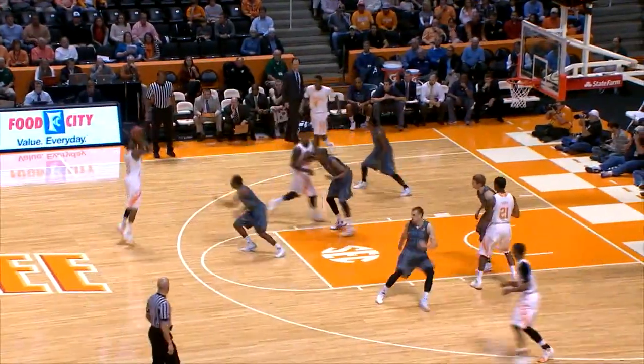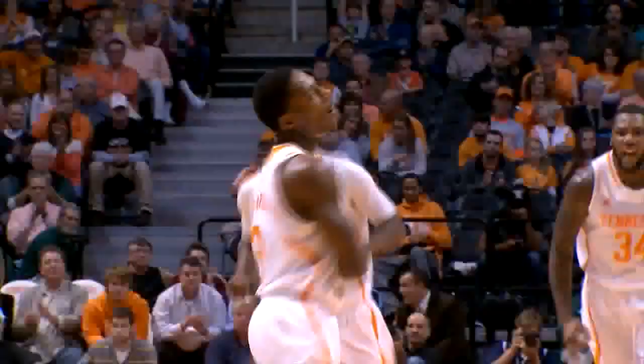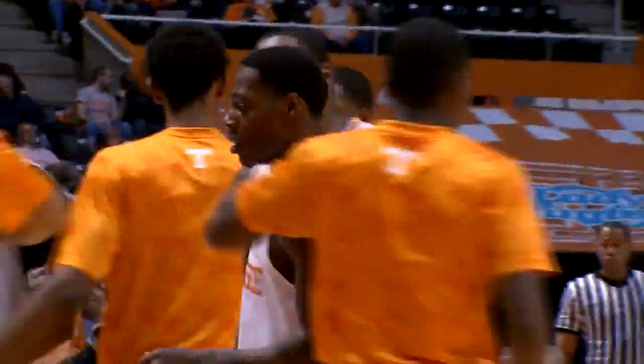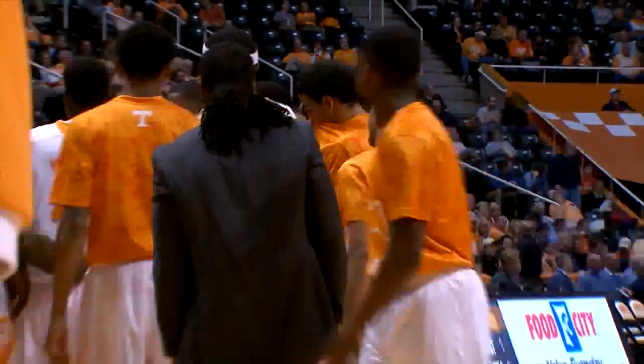He won't be bashful tonight. Here's Barton, pulls up, fires a three, and that's good from out front. What a shot by Antonio Barton — his second three of the night. He's got eight quick points, and Tennessee leads 24-9. Citadel has asked for another timeout here in the first half.